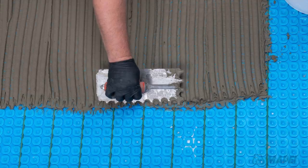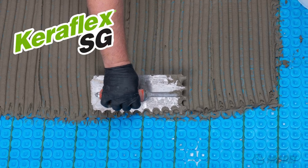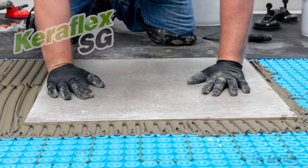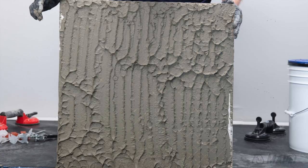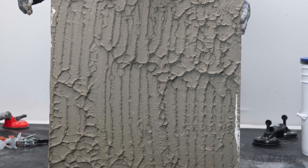CaraFlex SG is a standard grade mortar that offers good adhesion for most interior and exterior installations in wet and dry environments and for most commercial and residential uses.